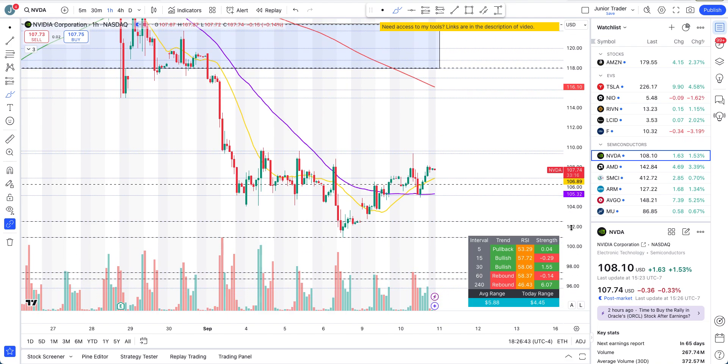SMCI unfortunately didn't get above $419, so it's still keeping to an overall negative structure. You're watching that level — $419 to $420 area. If it can get above it, great; if it can't, there is still a problem. Structure is still negative on SMCI. If you get above that zone, it can continue to the upside.